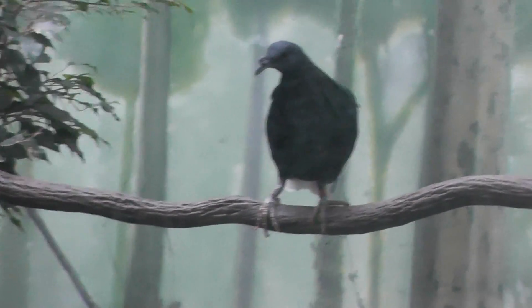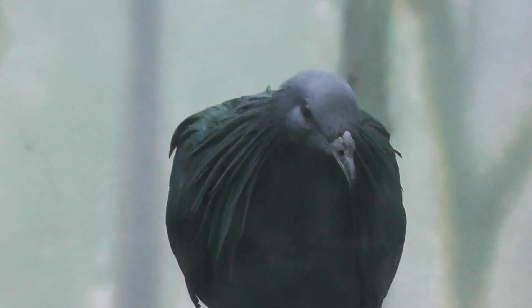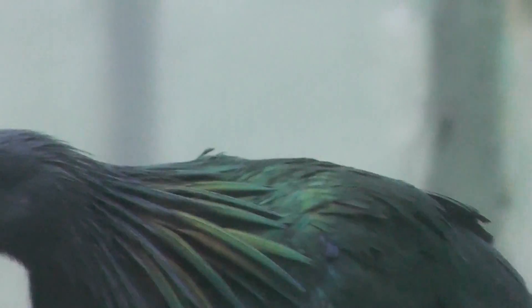Alright. So we'll end the video here. Nicobar Pigeon at the Bronx Zoo, World of Birds — signing off.